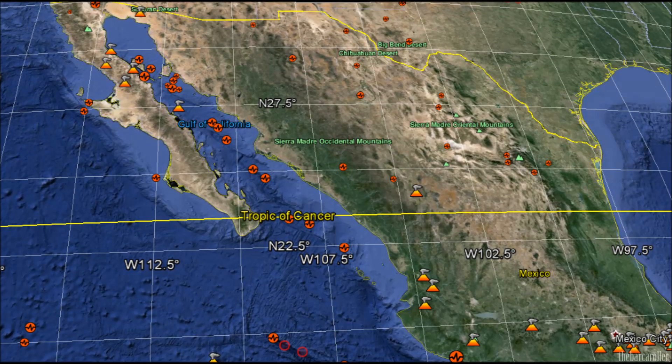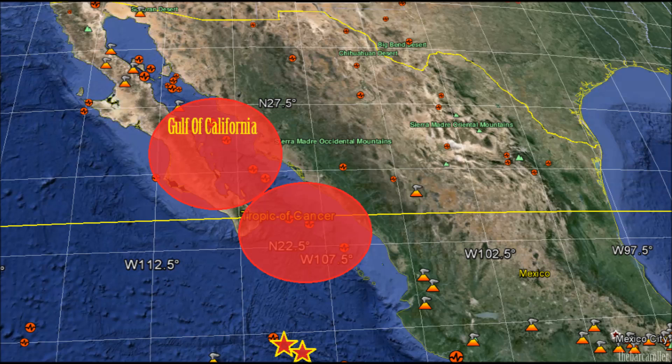My final area of concern for a possible 7.5 magnitude earthquake is the Gulf of California. There have been a few earthquakes over the last week in the Revilla Gigedo Islands. This could be an indication of magma heading into the region, so it is definitely worth keeping a close track of, as it may be foreshadowing a possible larger earthquake in the region.